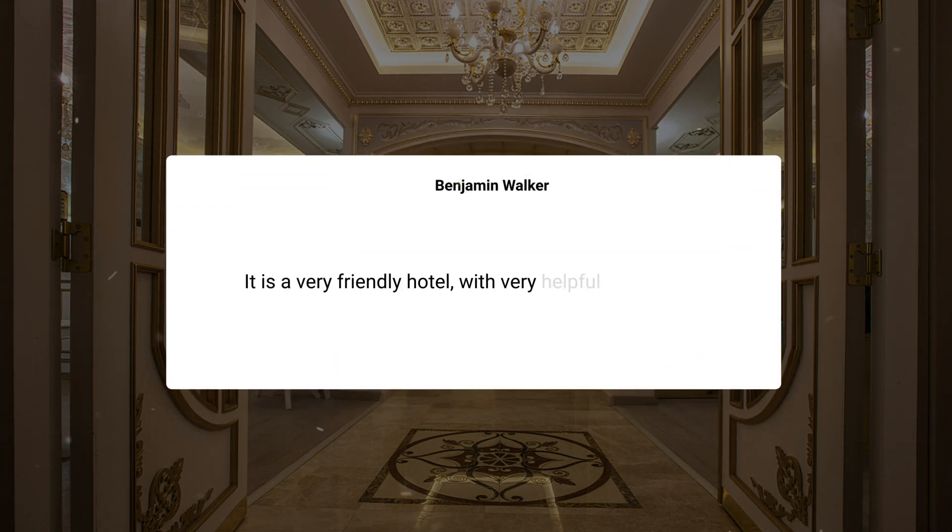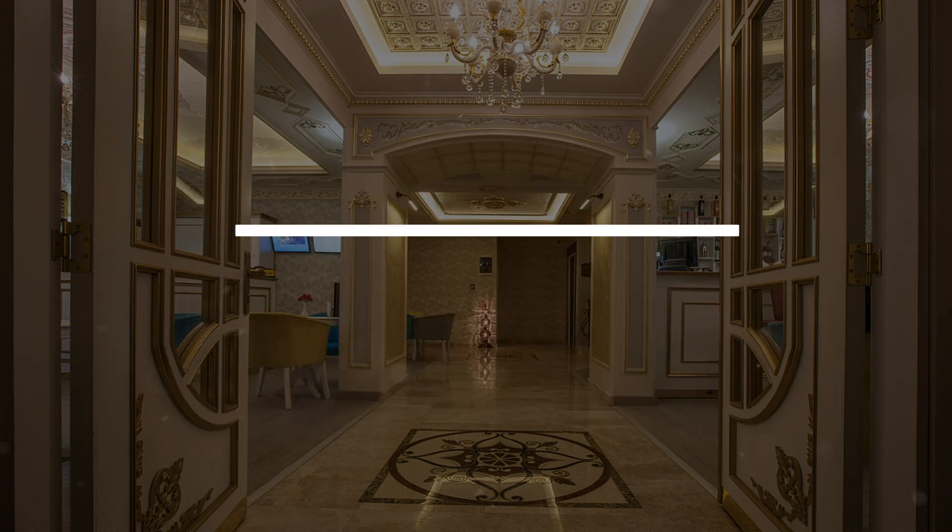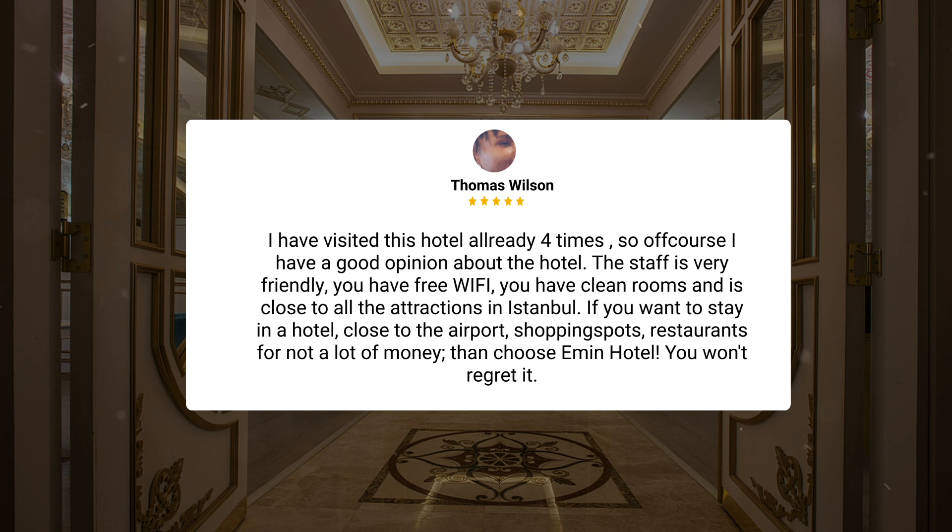"It is a very friendly hotel with very helpful staff, the price is great, and it is very close to almost all the spots of the ancient city. There is a metro station very close to the hotel, and the area is full of food options. Even the hotel has a restaurant with Turkish dishes. Great experience. I will recommend this hotel. I have visited this hotel already four times, so of course I have a good opinion about the hotel."